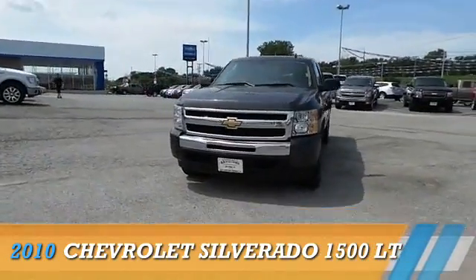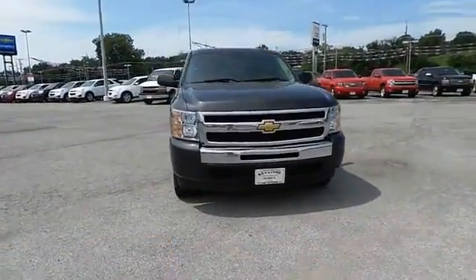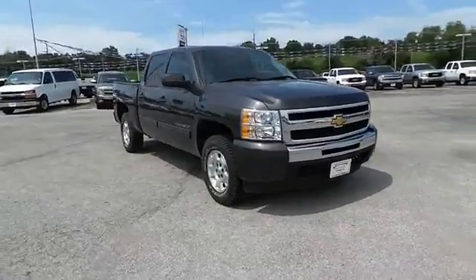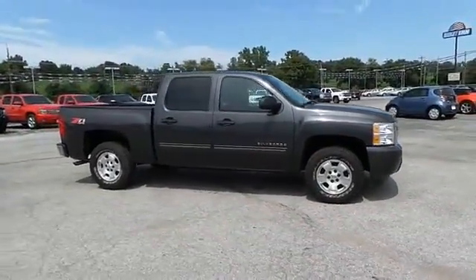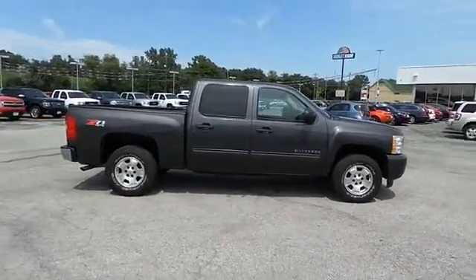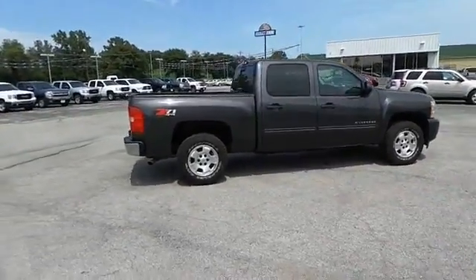Presenting the 2010 Chevrolet Silverado 1500, powered by 4-wheel drive, a 5.3 liter 8-cylinder engine, and an automatic transmission. The features include alloy rims,